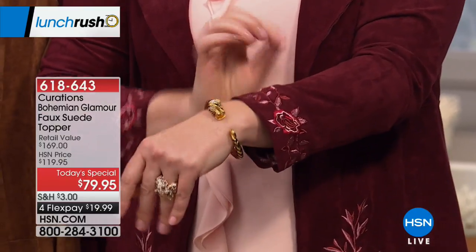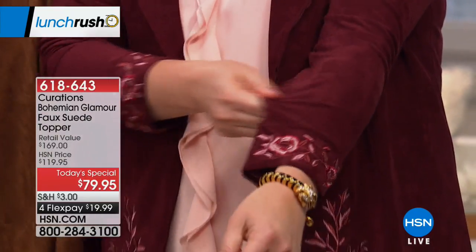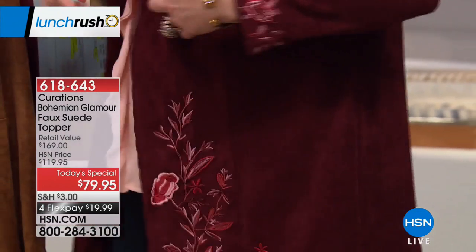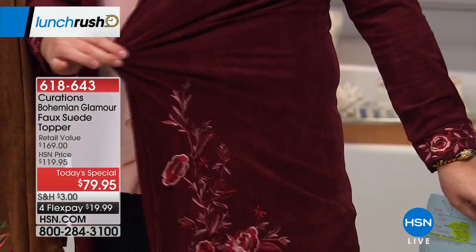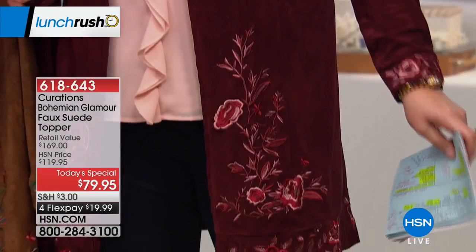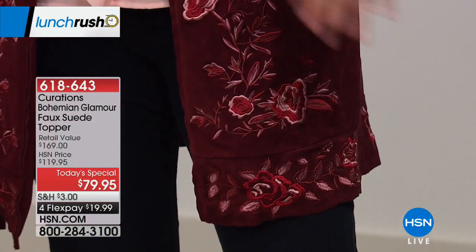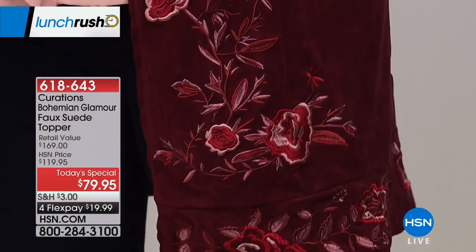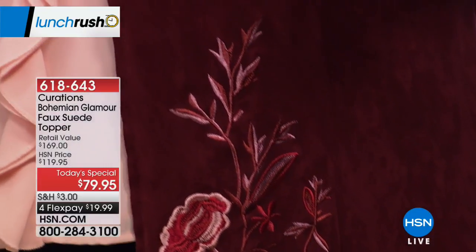Stay tuned for the cat jewelry coming up — that's really fun. The amount of stretch you have is unbelievable. It's 13% spandex. We have extra small through 3X, it's 36 and a half inches in length, 87% poly, 13% spandex, and this is hand wash, dry flat.